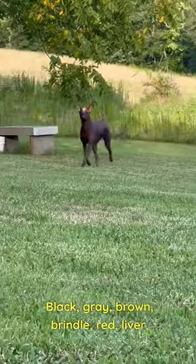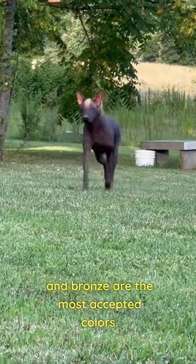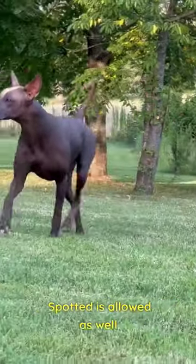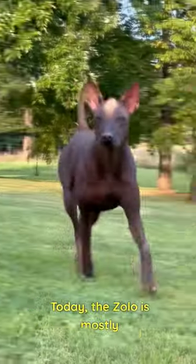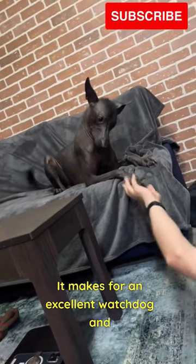Black, gray, brown, brindle, red, liver, and bronze are the most accepted colors. Spotted is allowed as well. Today, the Zolo is mostly intended as an indoor dog. It makes for an excellent watchdog and companion around the home.